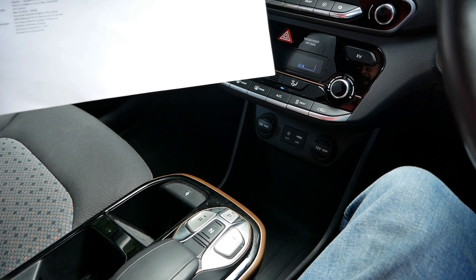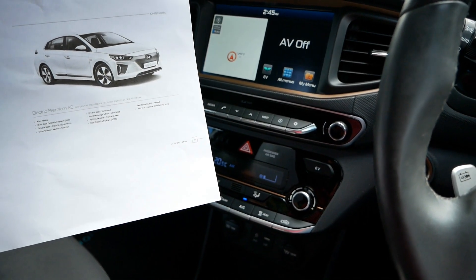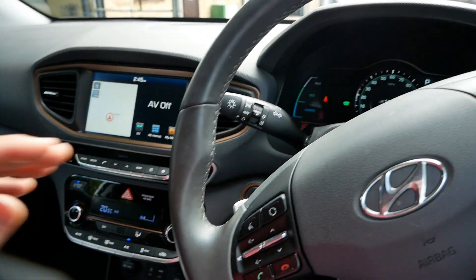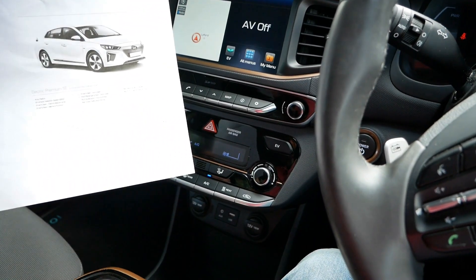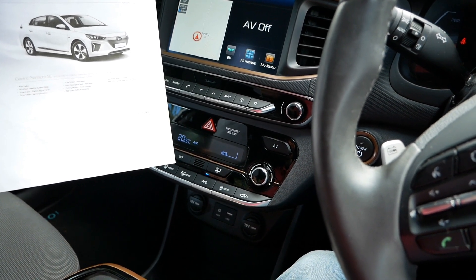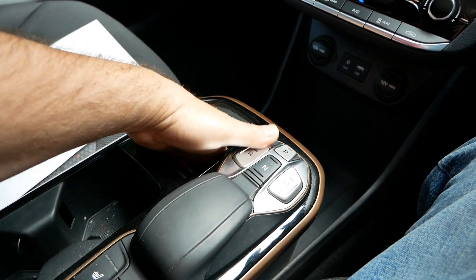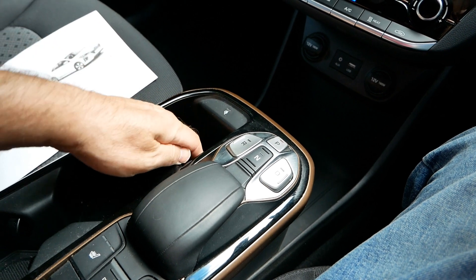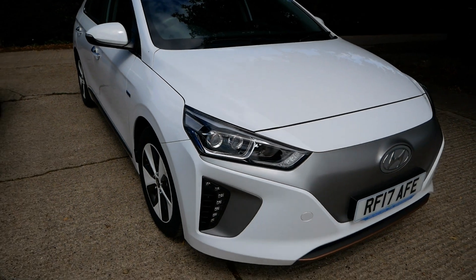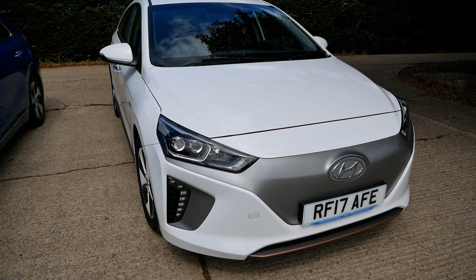You also get a heated steering wheel, satellite navigation with an 8-inch screen, text messaging, live services, map care, and a tyre pressure monitoring system so you can see your tyre pressures in the dash and be alerted to punctures. There are USB and aux connections at the front, and wireless phone charging - you drop your phone onto the pad and it charges if your phone supports wireless charging. So the standard Premium spec is very highly specced.